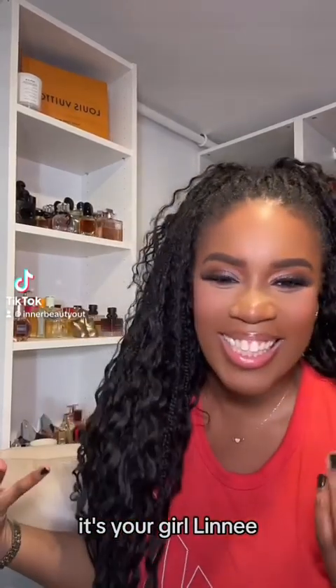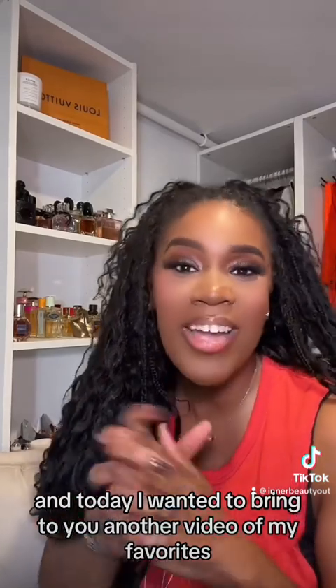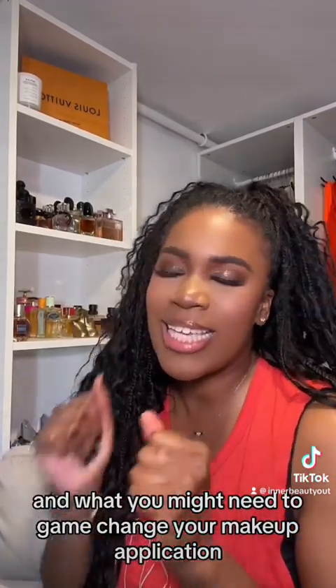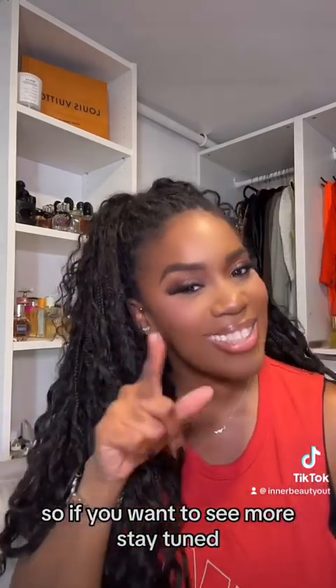Hey babies and gents, it's your girl Lainey and welcome to Inner Beauty Out. Today I wanted to bring you another video of my favorites and what you might need to game change your makeup application. So if you want to see more, stay tuned.